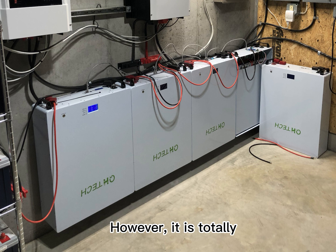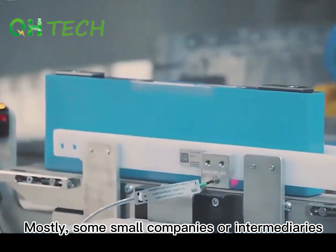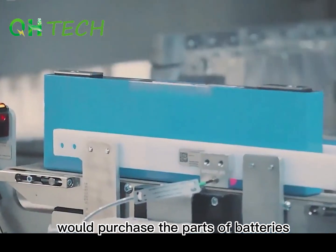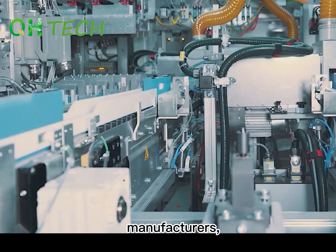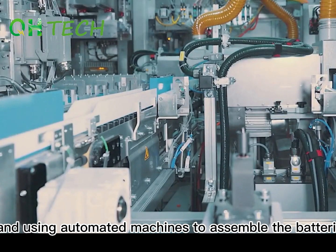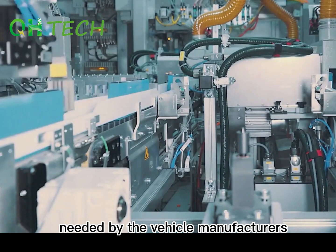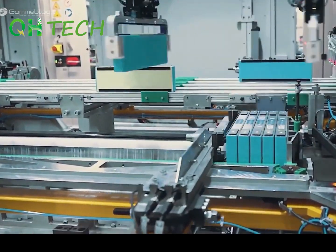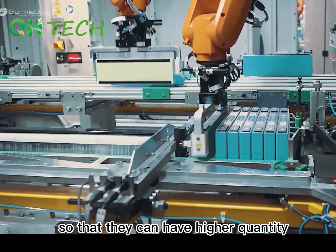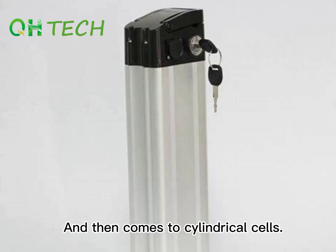However, it is totally enough to meet the requirements of home energy storage. Worst of all, some small companies or intermediaries would purchase battery parts from different manufacturers and use manual machines to assemble batteries originally made by vehicle manufacturers. The point is that batteries have to be assembled by robots so that they can have higher quality and longer service life.